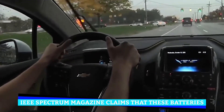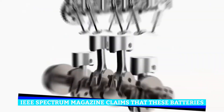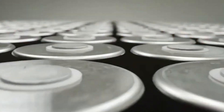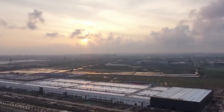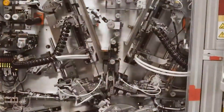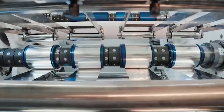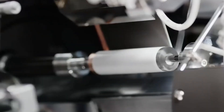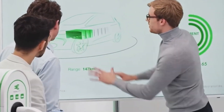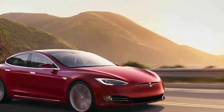IEEE Spectrum magazine claims that these batteries, which are a huge improvement over conventional flow batteries, will change the way we use and store energy forever. The United States Department of Defense's Advanced Research Projects Agency is spearheading a revolutionary new development in energy storage technology called nanoelectrofuel flow batteries, which will increase energy density by using nanoparticles. This could lead to better electric vehicle performance and a more efficient grid overall.